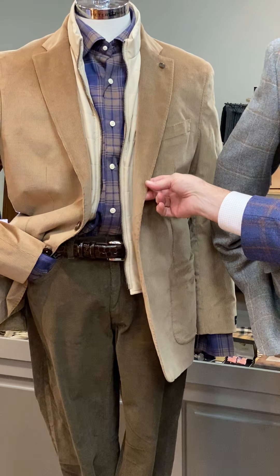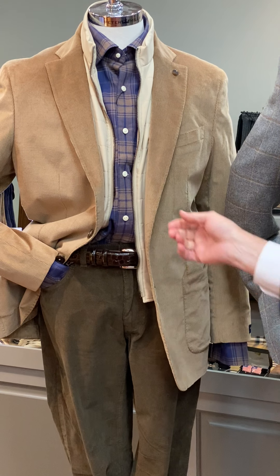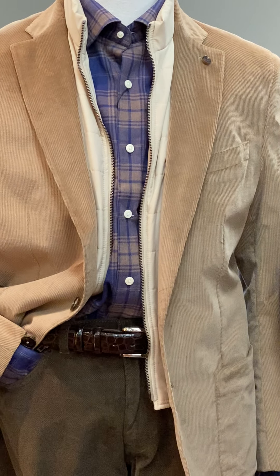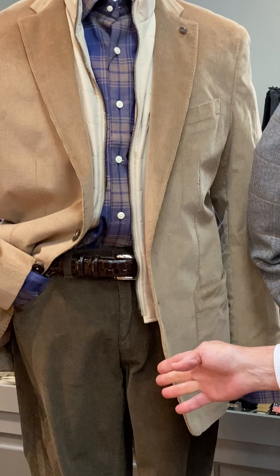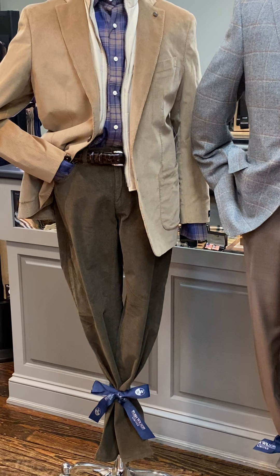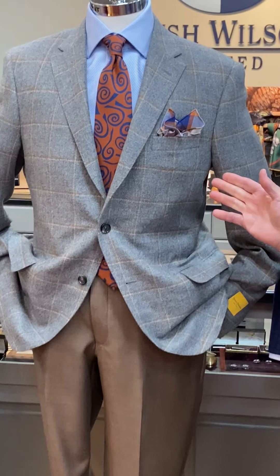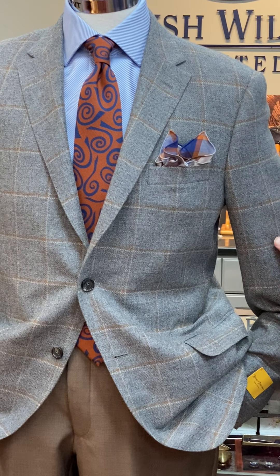This is the Excursionist travel corduroy coat from Peter Millar Collection, and underneath it is this super soft flannel from Peter Millar in a blue and camel plaid. Our mannequin is also wearing a crosscut — or diamond cut — corduroy pant from Brax and an alligator belt from Torino.